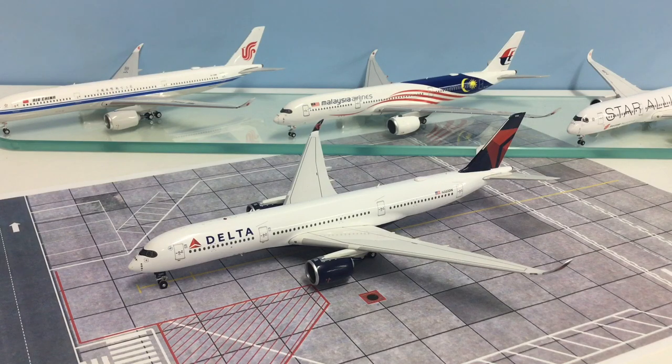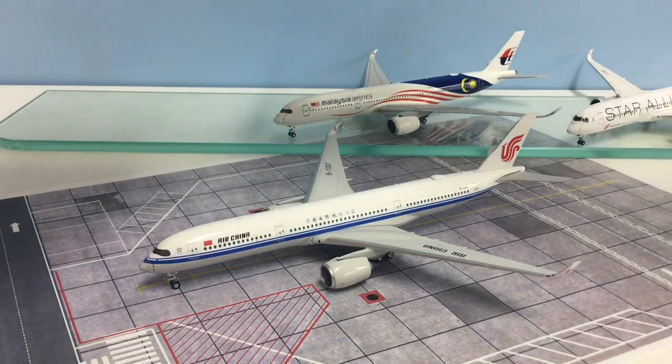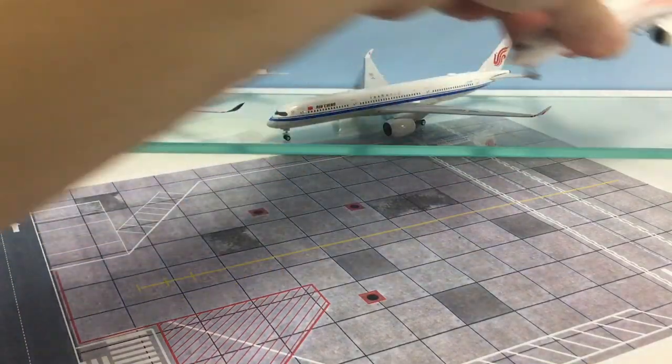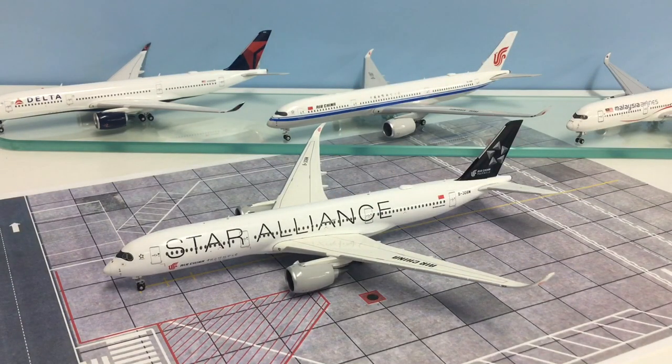In primary view we've got the Delta from Aviation 400, then the Air China from Phoenix, then the Malaysia Airlines from NG Models, and the fourth is another Air China in the Star Alliance scheme from JC Wings. My plan is to look through each of these models and examine different components of the aircraft, which will give you an idea of which one I think is the best and hopefully give you some ammunition to make your own decision.